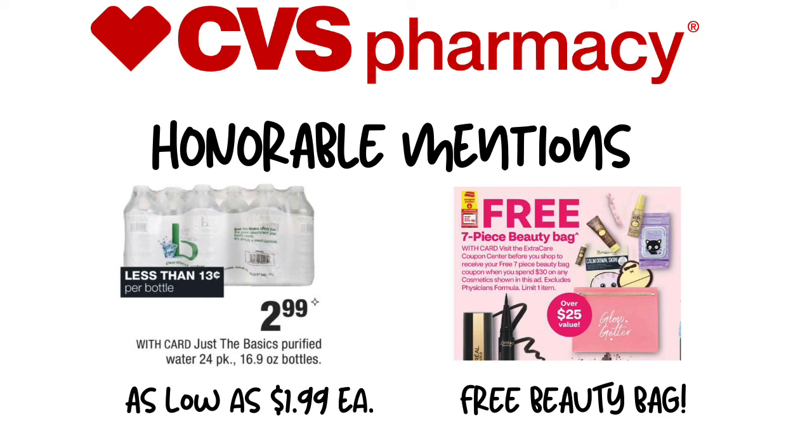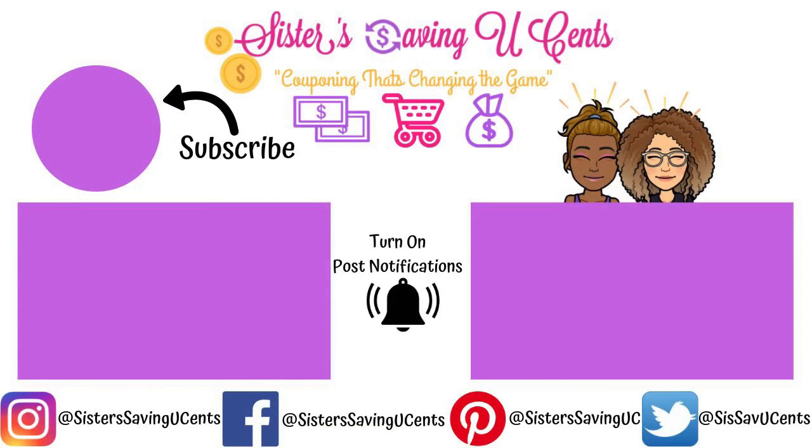Thanks so much for watching. Don't forget to like, share, and subscribe, and we will see you in the CVS haul video, which I'll probably end up doing later this week, maybe on Thursday or Friday. Thanks so much for watching — we'll see you guys next time.